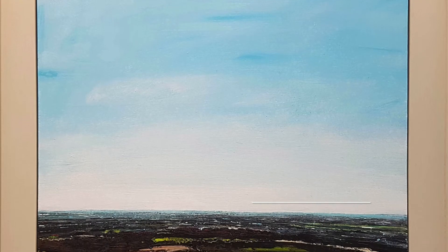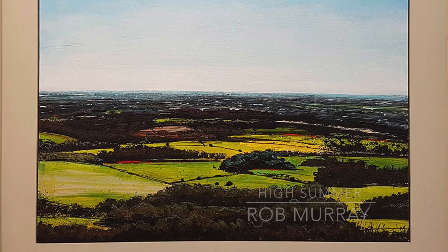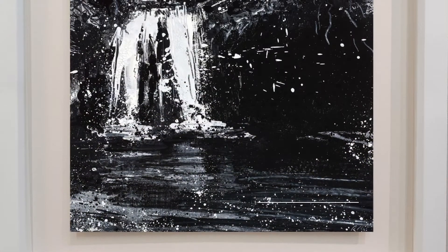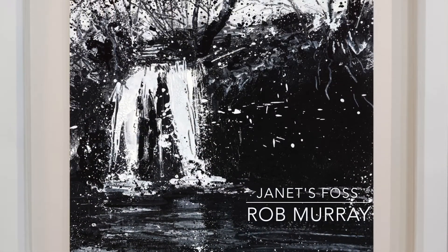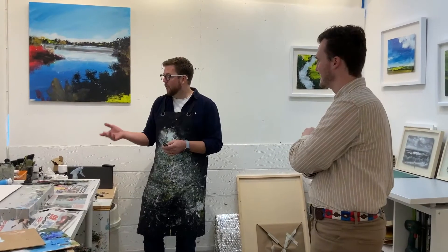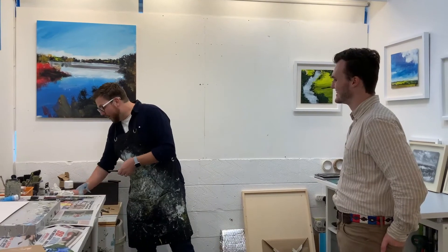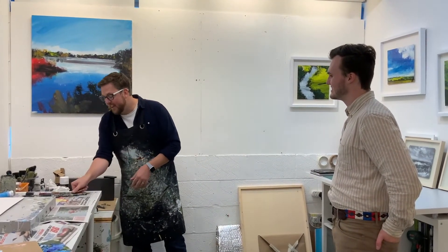I typically start with acrylics, enamel spray paints, marker pens, inks, a lot of drawing — coloured pencil, graphite. And I'll scratch things away, scrape away at the paint so that previous layers come through. Oil pastels, oil paints, inks — I like to use whatever's to hand and build up a kind of table of tools, really.